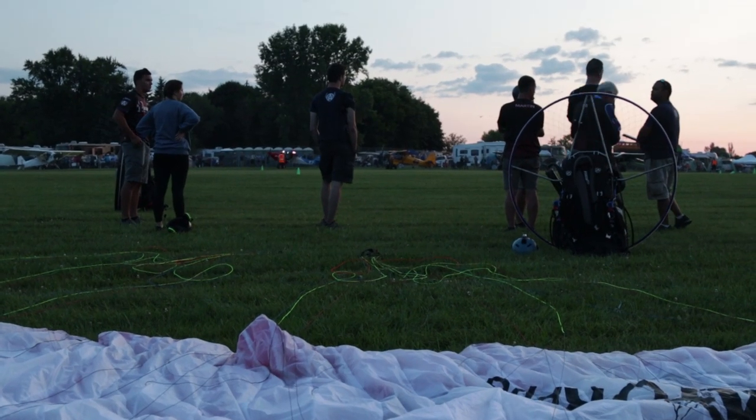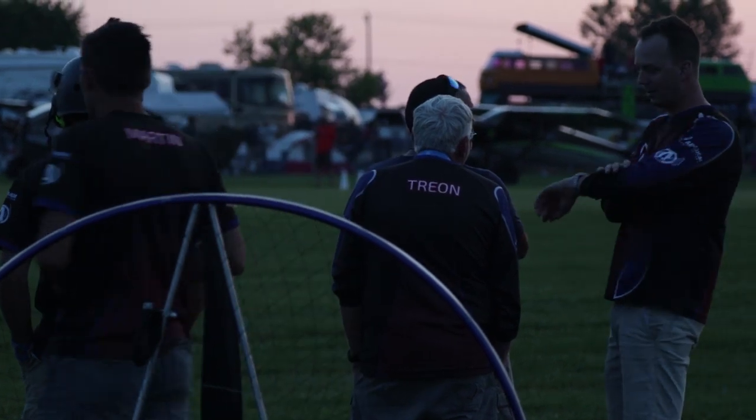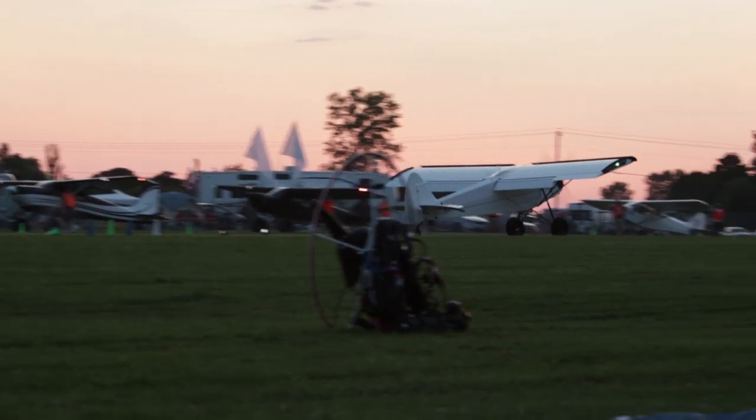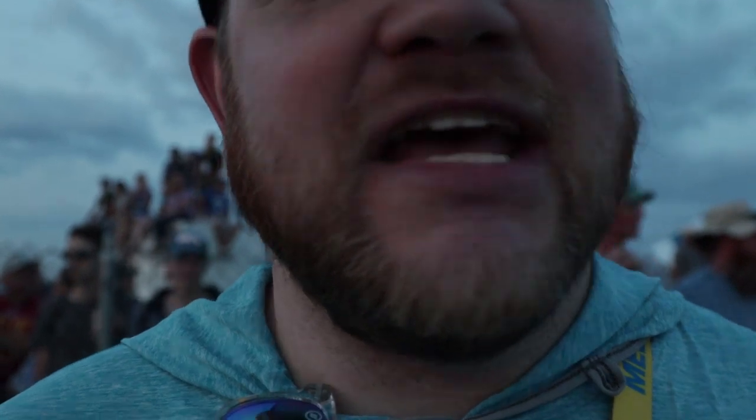I'm now behind the scenes with Paradigm's paramotor acro team. You can see they're over there somewhere getting ready to do their thing — they're going to put on a show tonight. It's going to be awesome. Tomorrow I'm going to hang out with these guys and learn more about paramotoring and learn what it takes. But for tonight, let's just check out the air show.